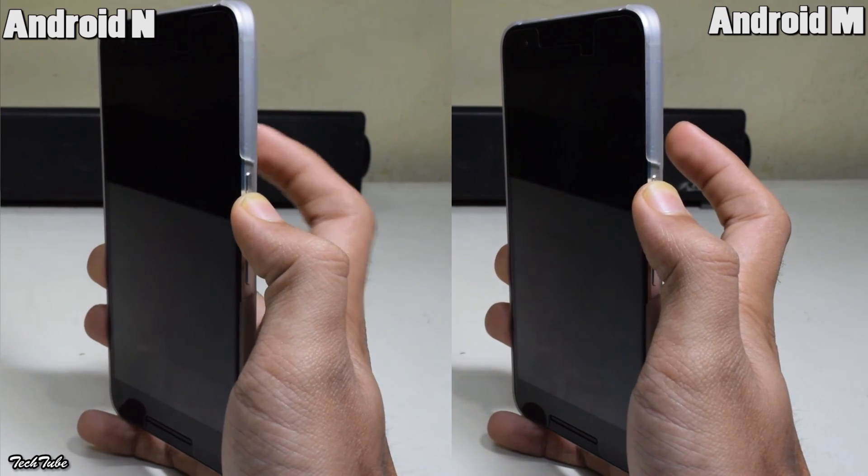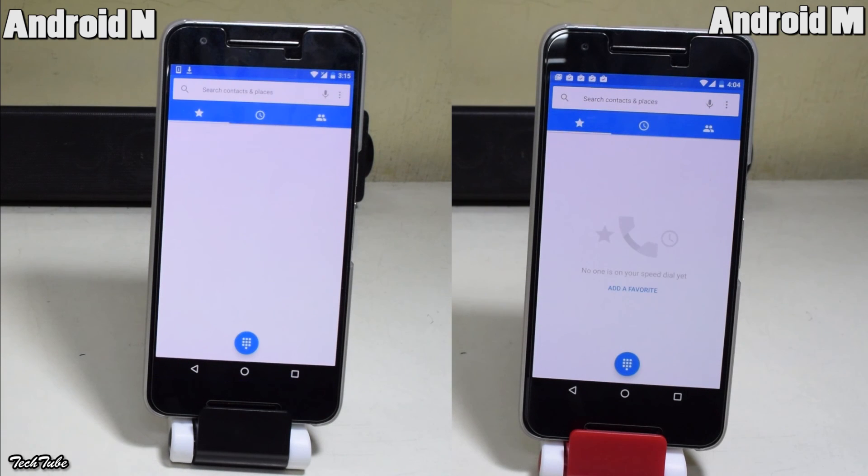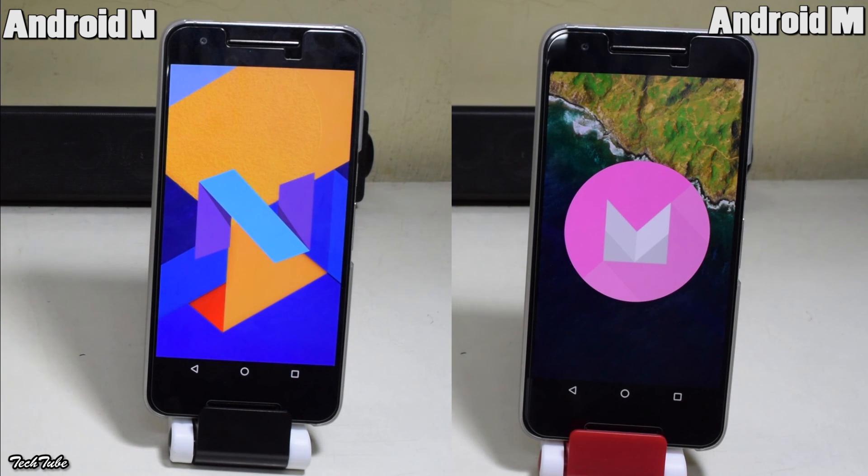Android M is still better and more stable than Android N, which is in the developer's preview stage only. So let's hope that once it is released publicly, it is even faster than Android M.